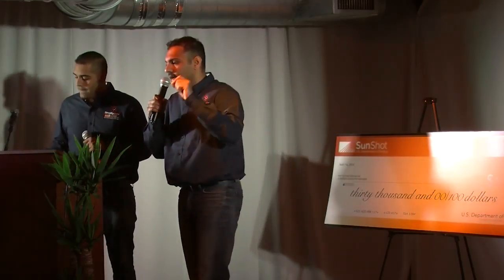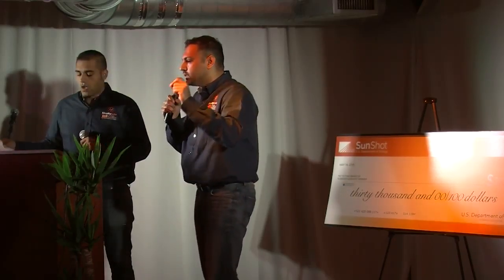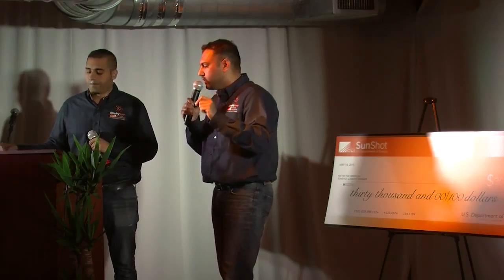So where do we stand right now? We actually have nine beta customers at this point in time and eight installer partners, as well as 30 customers who have registered and are intending to go solar.